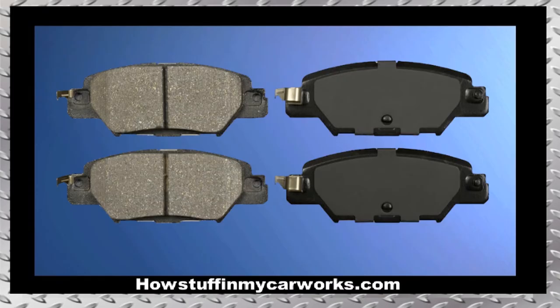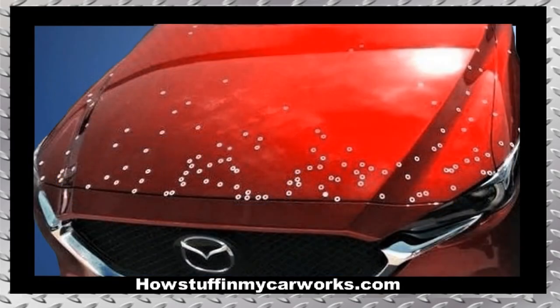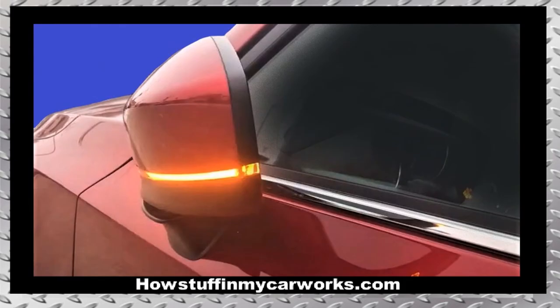Number seven: the rear brake pads in many of these vehicles tend to experience rapid and abnormal wear. In some cases, this is caused by sticking rear brake calipers. Number eight: the Soul Red Crystal paint on these vehicles tends to chip easily.